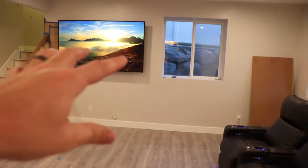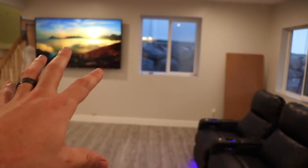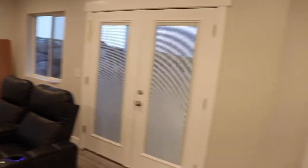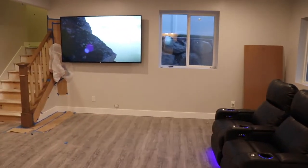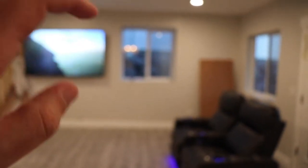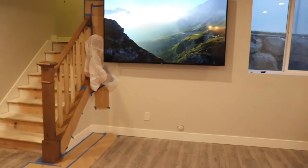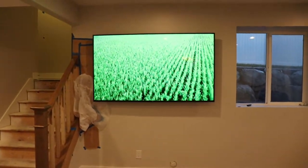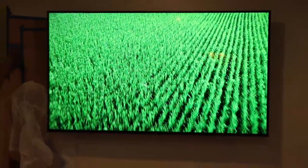One more thing I forgot to show you, and this is one of my favorite things. The TV is not in the ideal place — that's just the nature of how this house was designed. It's off-centered because of the window there, which serves almost zero purpose, but we had to make do. If you're sitting right here you still get a perfectly good view — the picture on this TV is amazing, especially considering it's considered a budget 4K TV.